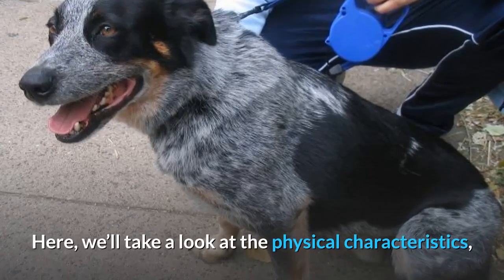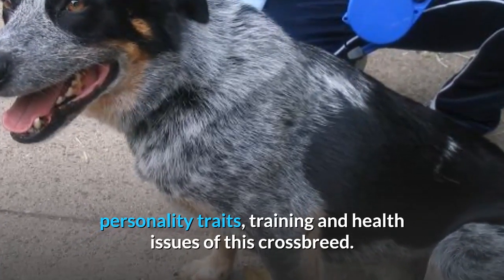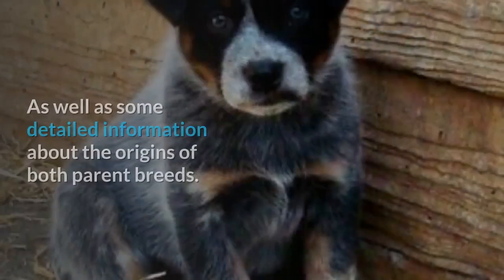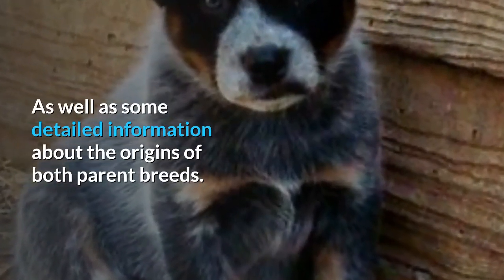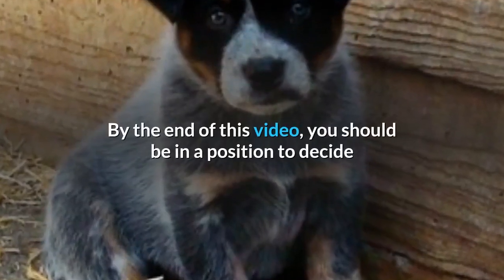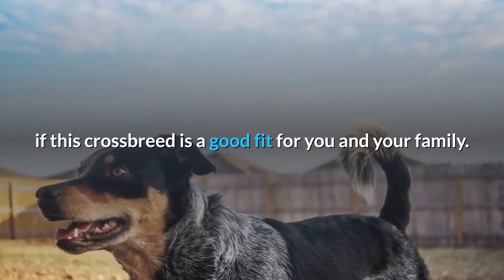Here, we'll take a look at the physical characteristics, personality traits, training and health issues of this crossbreed, as well as some detailed information about the origins of both parent breeds. By the end of this video, you should be in a position to decide if this crossbreed is a good fit for you and your family.